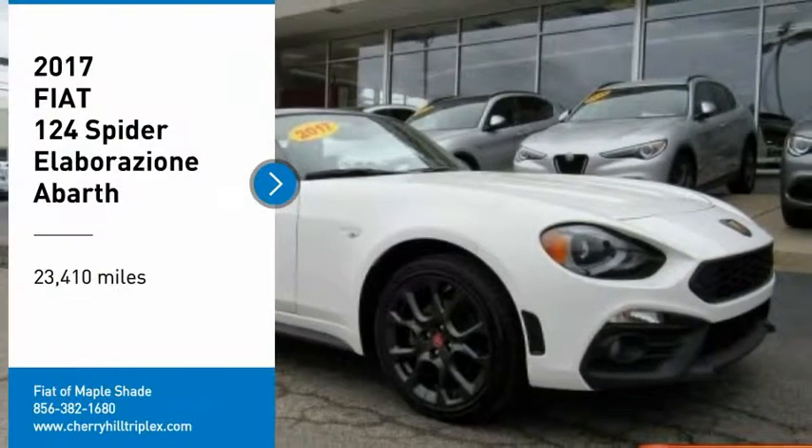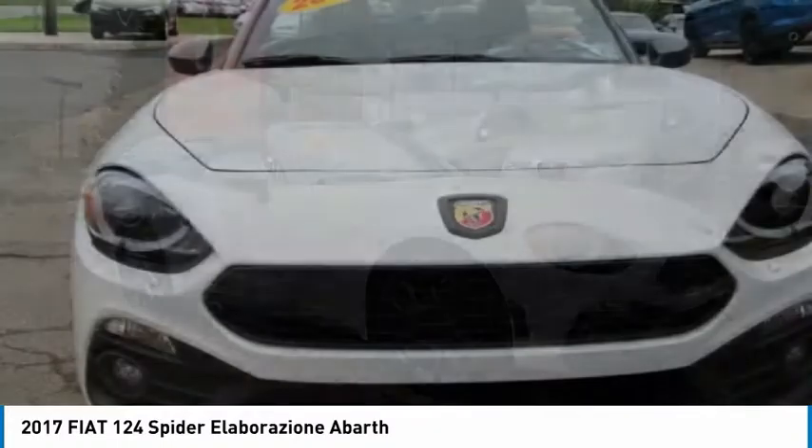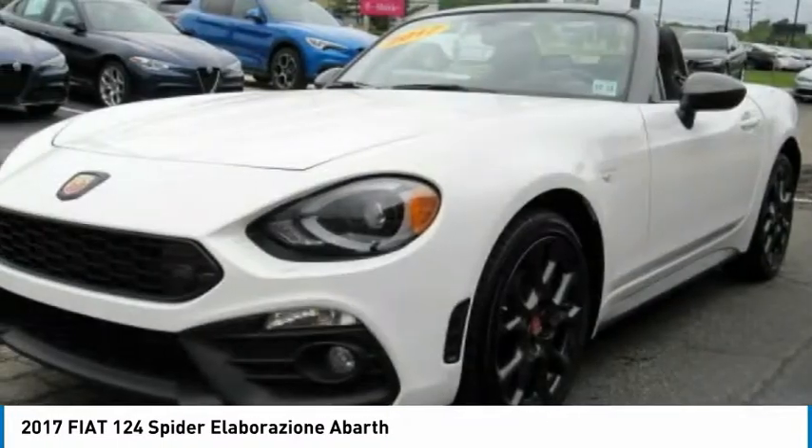You are going to love the 2017 124 Spyder. The Fiat 124 Spyder exterior offers the classic roadster style design that is sure to turn heads.